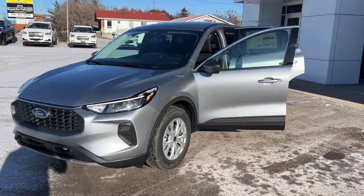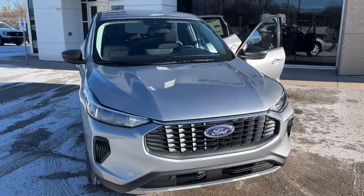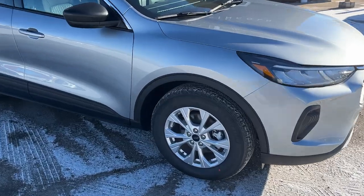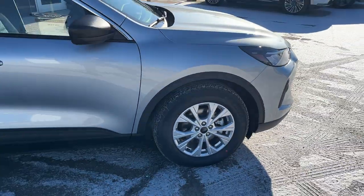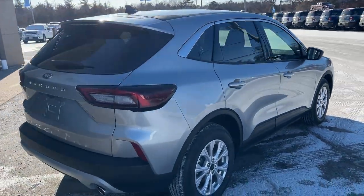2024 Ford Escape Active Front Wheel Drive. This one's a 200A package in the iconic silver metallic paint. Really nice looking Escape. You're rolling on 17-inch painted aluminum alloy wheels with Michelin all-season tires, and this one's powered by the 1.5-liter EcoBoost engine paired with an eight-speed automatic transmission.